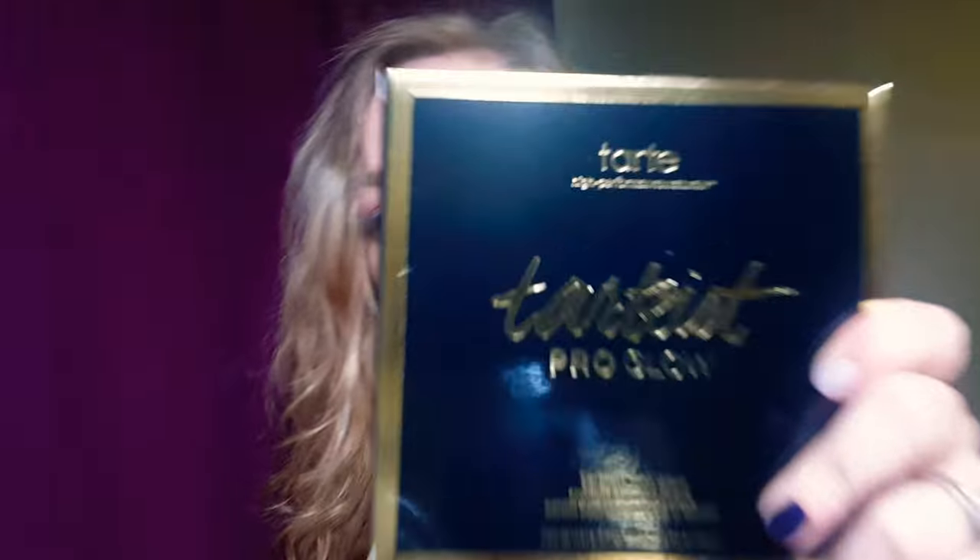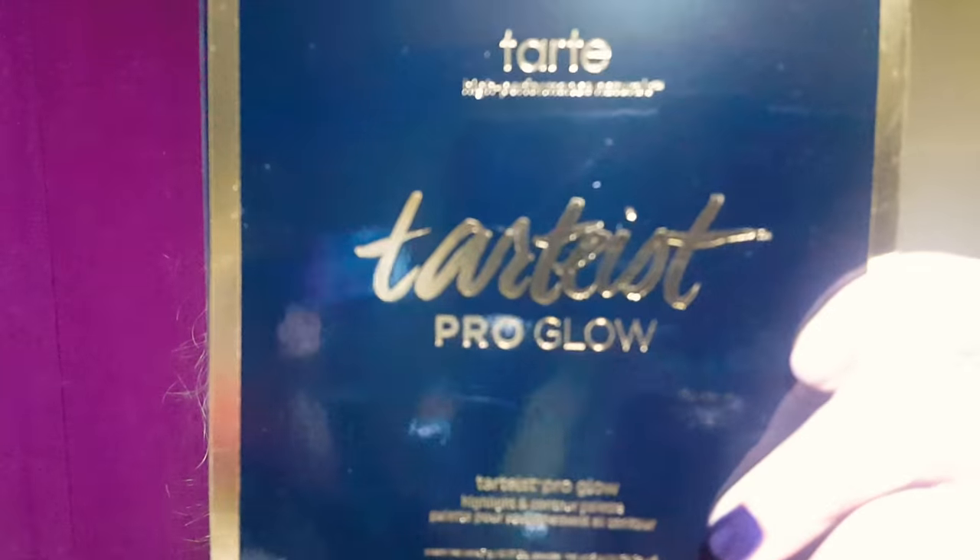I've been running out of my contour palette — I've been using the Smashbox, which is wonderful. I've gone through two palettes of that and it takes forever to go through, but it's always good to try different lines. So I was so excited to order this: the Tarte High Performance Tarteist Pro Glow palette. It's a beautiful palette that comes with highlight and contour shades.